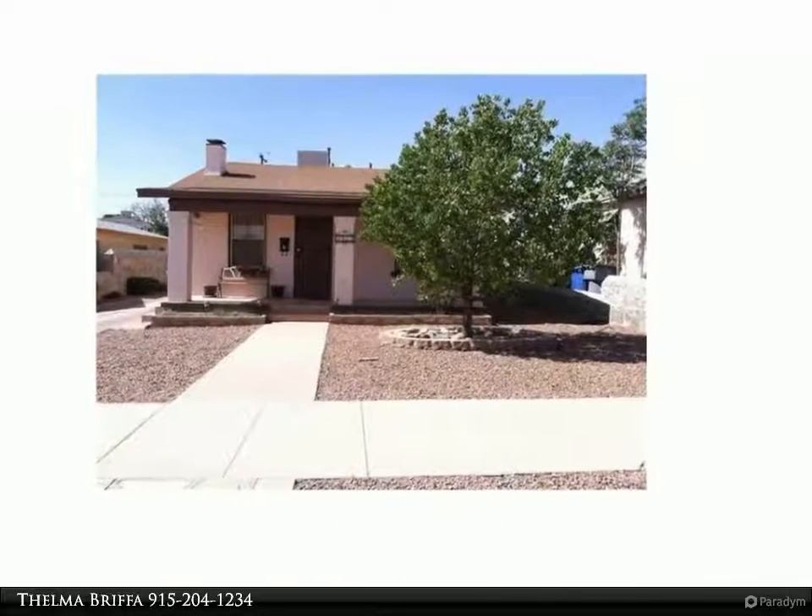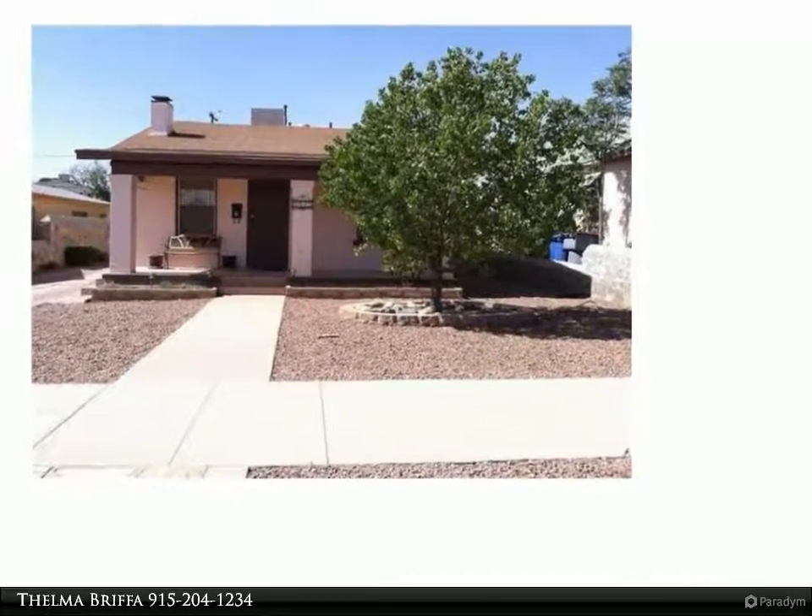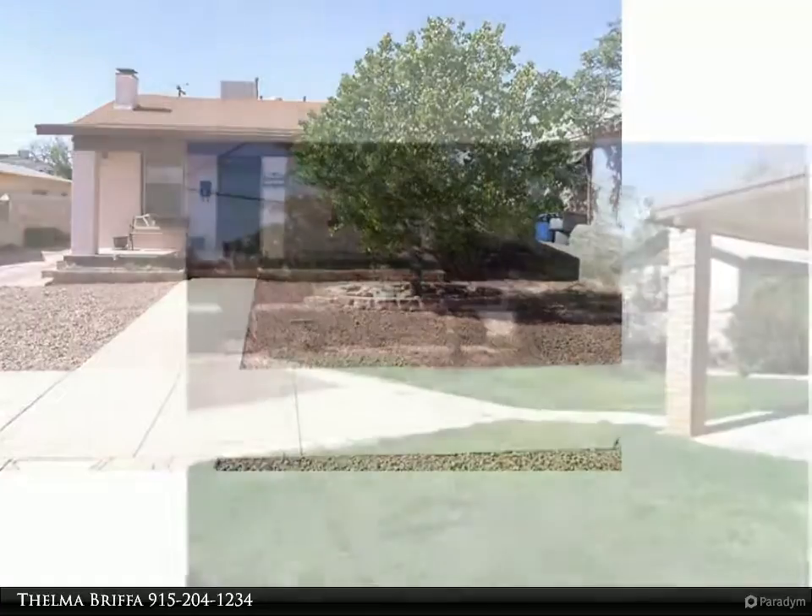Welcome to the Better Homes and Gardens Real Estate property visual tour. This is part of our complete listing marketing package for every listing.